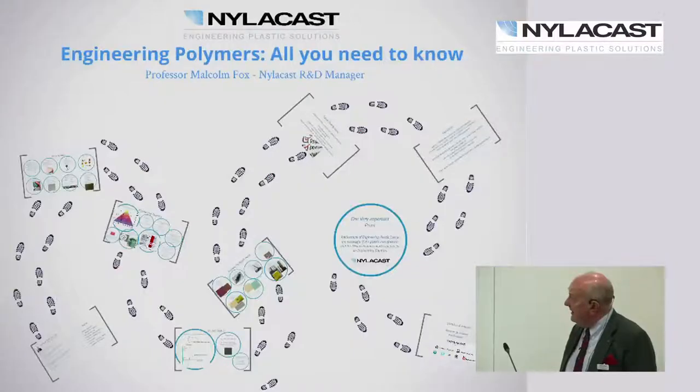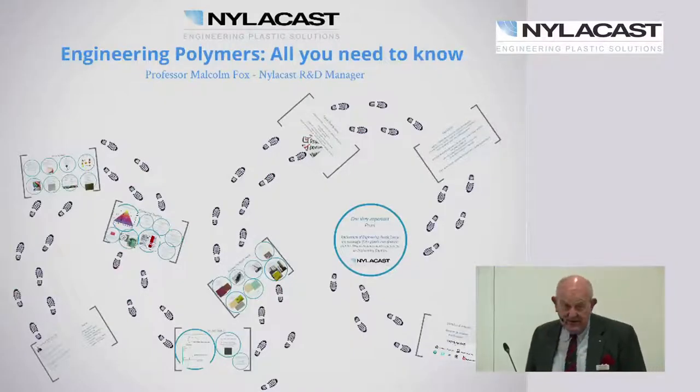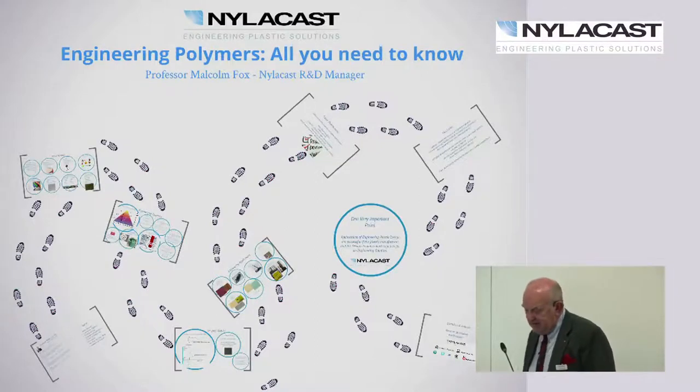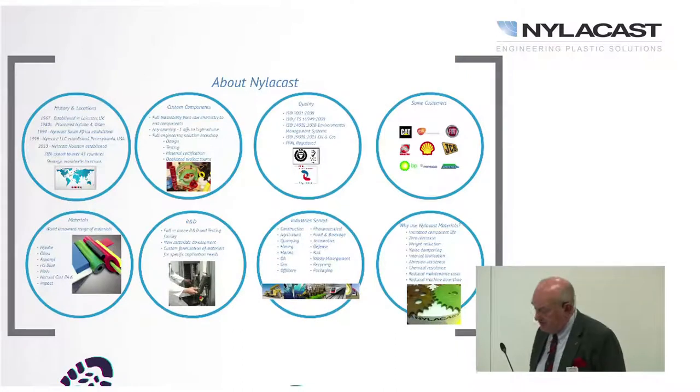What I'm going to be talking about is Nylacast, engineering polymers and physical testing, then the applications and future developments — which I'll be a bit coy about — and then the conclusion and a very important point I want to make.